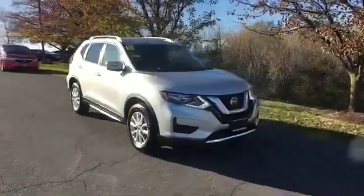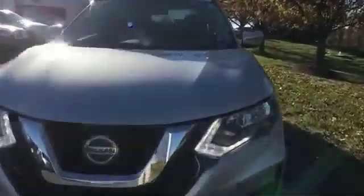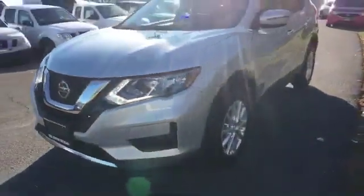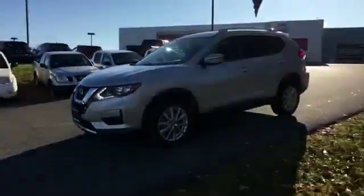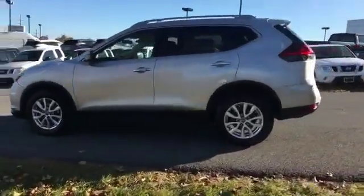2018 Nissan Rogue with less than 43,000 miles on the odometer. This SUV offers space as well as power and performance, delivering power and performance along with tons of features such as cross-traffic alert and side view mirrors with turn signals.